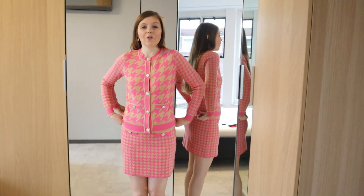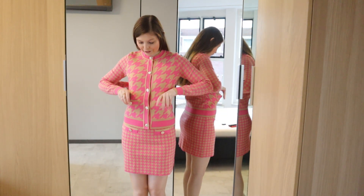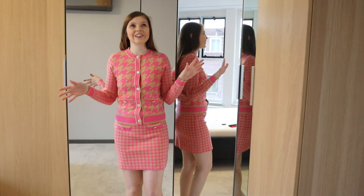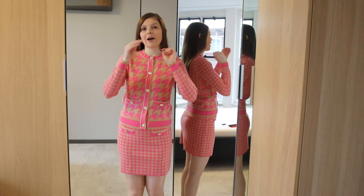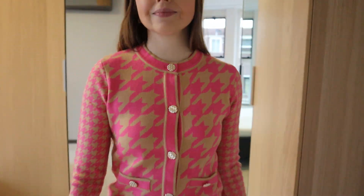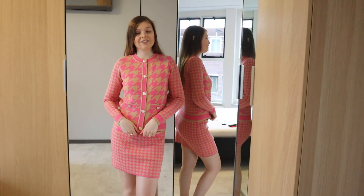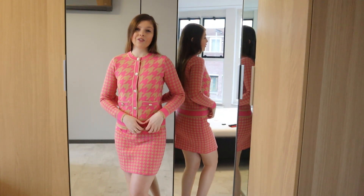I put the cardigan out so you can see it a little bit more. It has lovely big buttons and little details here and on the skirt. These are faux pockets — they're not real — but it looks very, very cute. The pattern is of course a very well-known pattern, except I can't remember the name of it. You can seriously wear them also on their own, because this is just a lovely cardigan — you can wear it with jeans or other skirts.